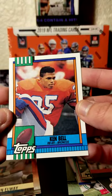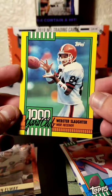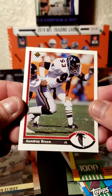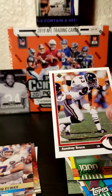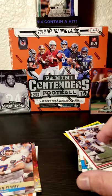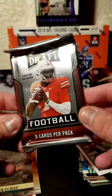Ken Bell with the Broncos. Webster Slaughter, Thousand Yard Club. Andre Bruce with the Falcons. Now like always with these kinds of cards, they have these insert packs that they put in there. So we'll open this right now and see what happens.